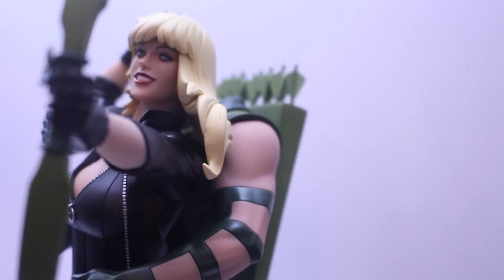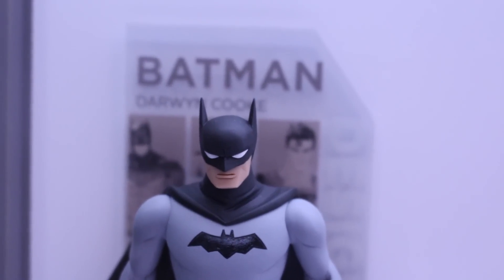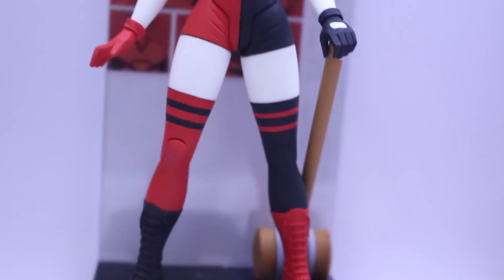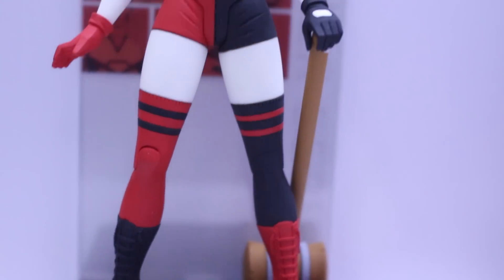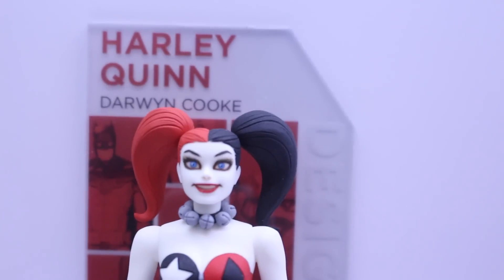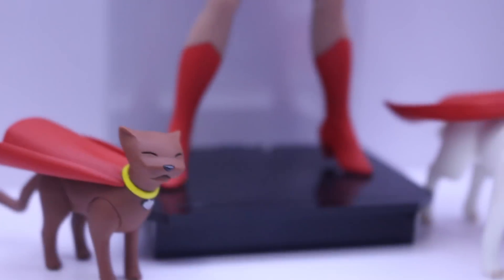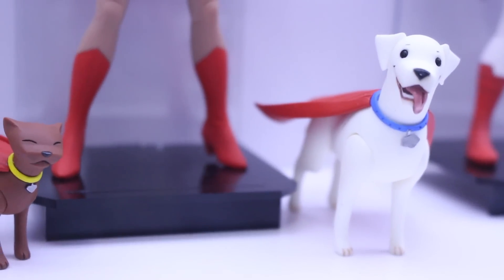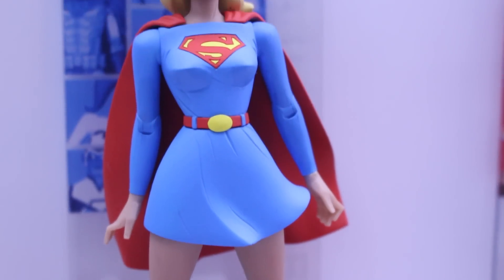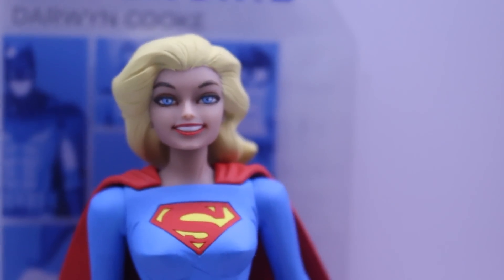And then here's the Batman designer series — this is Darwin Cooke. A bunch of his figures — we got Batman and Harley Quinn in her derby outfit. If you're fans of his work, you'll love these. And here's Krypto and Streaky for Supergirl. If you like Darwin Cooke's art, then you'll love these figures. They've been doing Jim Lee style and now they're doing Darwin Cooke.